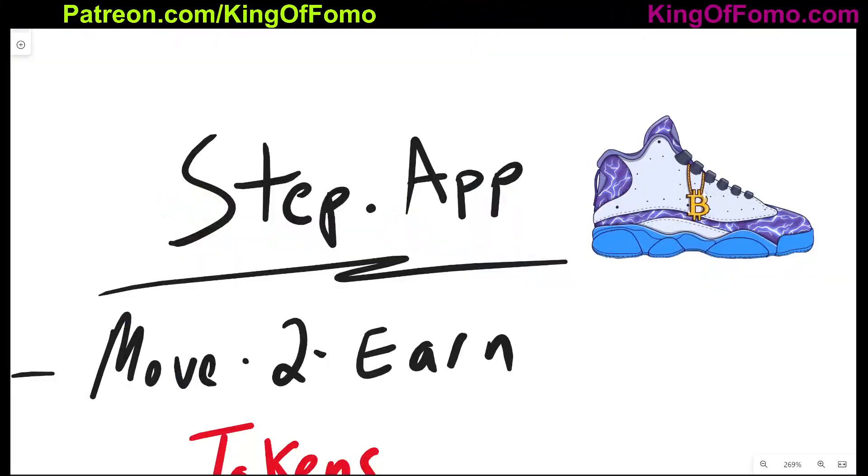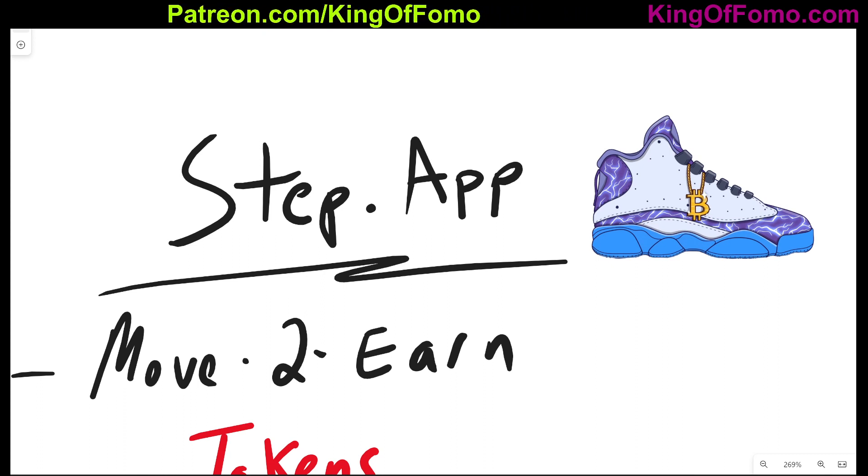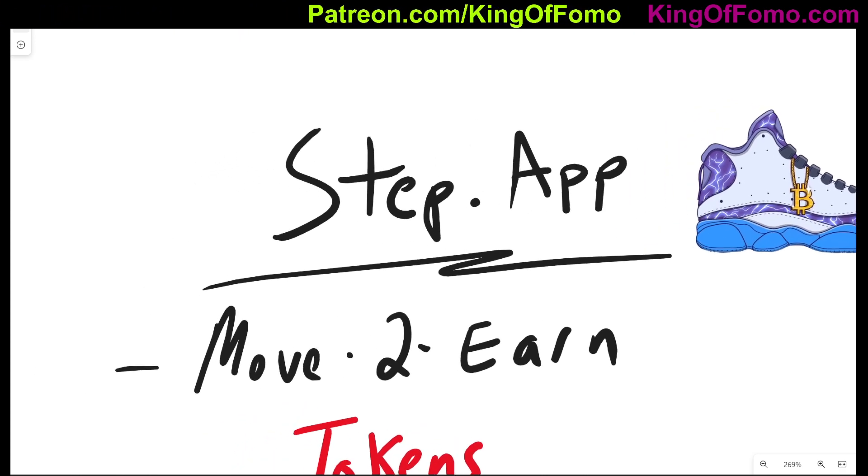The first thing we can start with is the Step App token. If you guys are unfamiliar with what Step App is, it's a competitor to GMT or StepIn which is on Solana. Step App is on the Avalanche blockchain. Now if you don't really know what move-to-earn tokens are, I'll try to explain it. If you already know what GMT does, you'll have a leg up on understanding what this thing is all about.